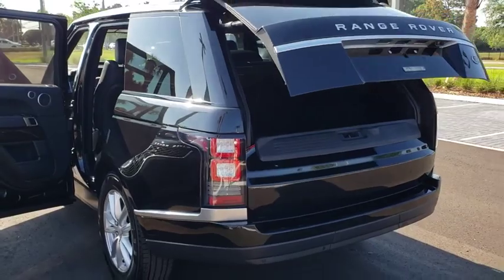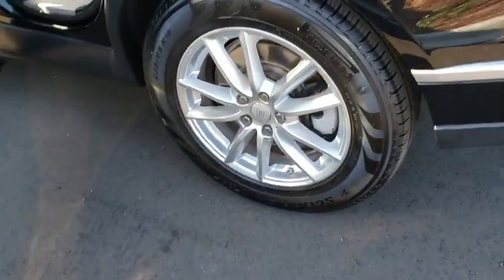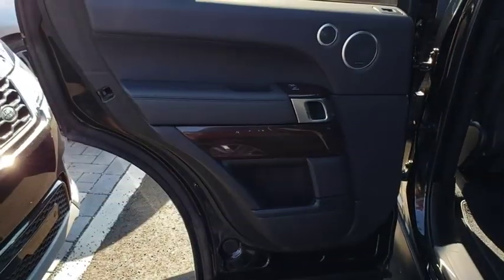Here are some of this vehicle's great options: backup camera, keyless entry, power liftgate, power passenger seat, steering wheel audio controls, navigation system, anti-lock braking system, traction control, stability control.